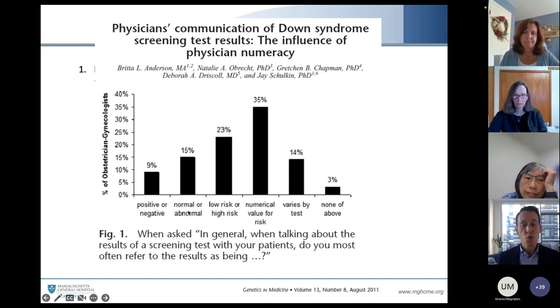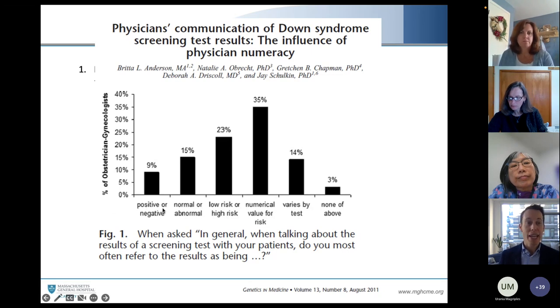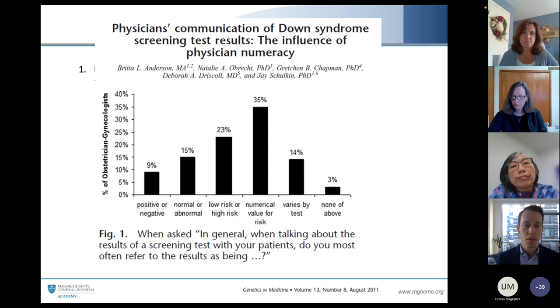An abnormal result suggests that Down syndrome is abnormal, and the couple on the receiving end may or may not feel the same way. So it's important to allow them to interpret the numbers as they request. 'Positive or negative' is also problematic — a negative result sounds negative, therefore the diagnosis is negative. Being able to allow the couple to receive the news in a neutral way so they can bring their own cultural value system to the table is very important.